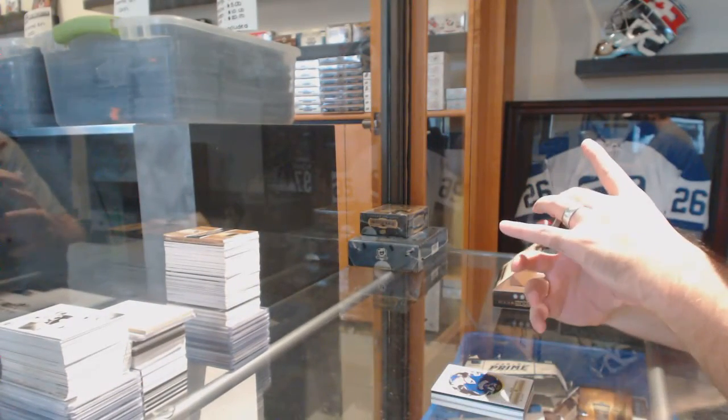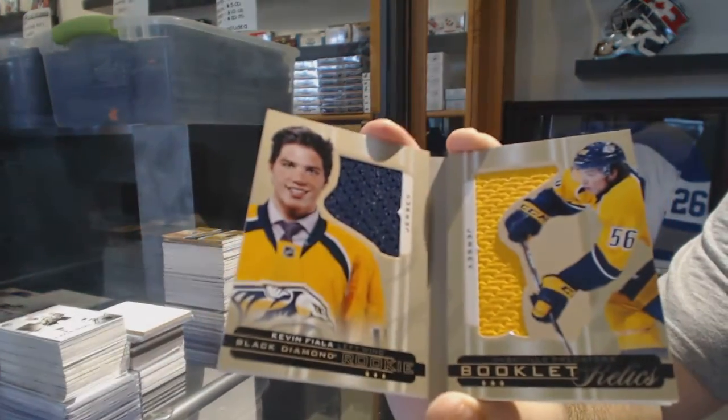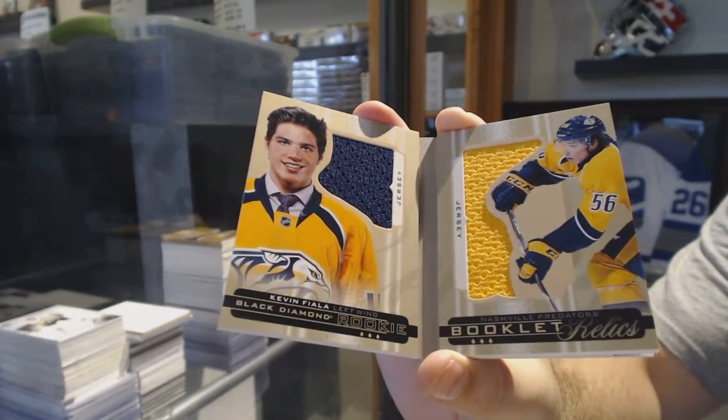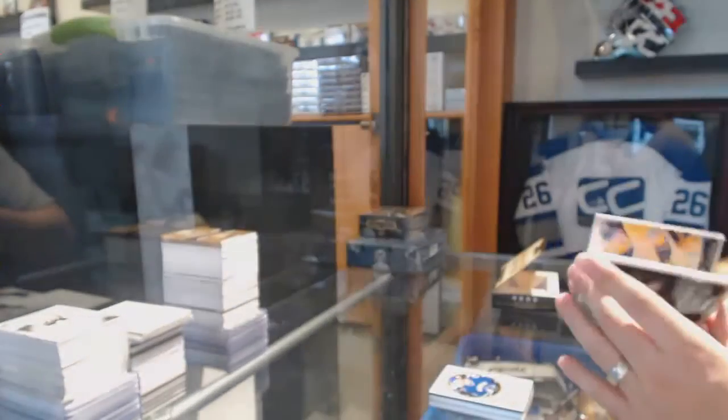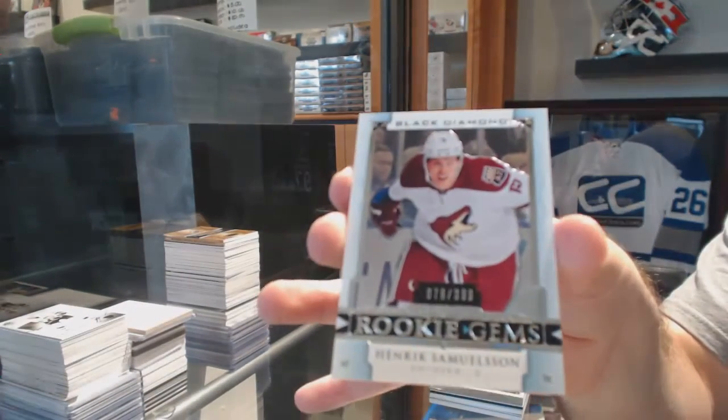We've got number 299 for the Nashville Predators, Rookie Dual Jersey, Kevin Fiala. Yes! Damn — Ghost Diamond and MVP! Wow. And for the Arizona Coyotes, number 399, Henrik Samuelson.